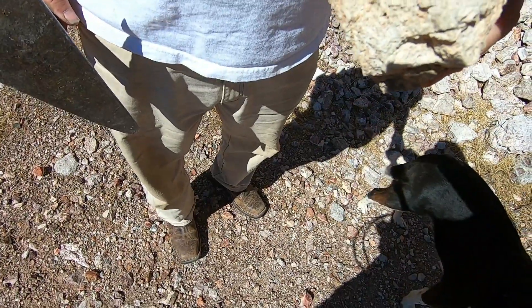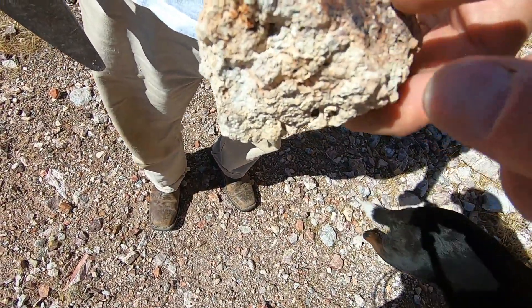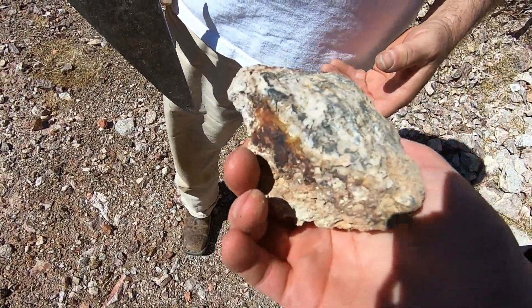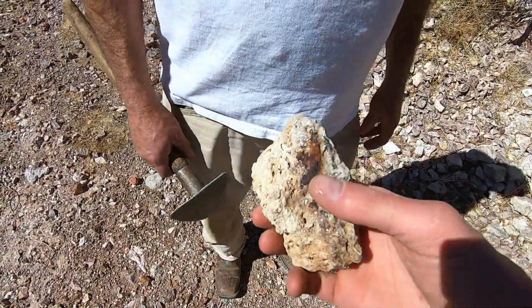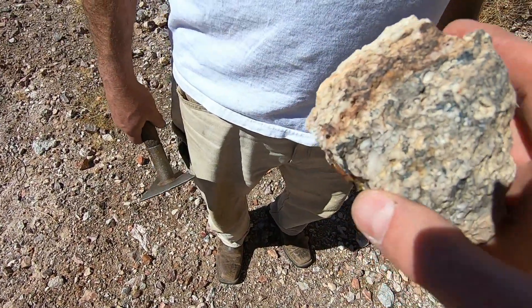We've got calcite on one side, a little bit of iron, maybe a little galena, then quartz, and this black mineral that could be what's carrying the values. This chunk has some real heft to it — definitely right-side heavy. Where the quartz is, you can see a rust stain, so there is a layer of iron.